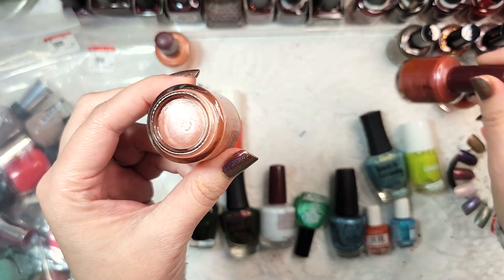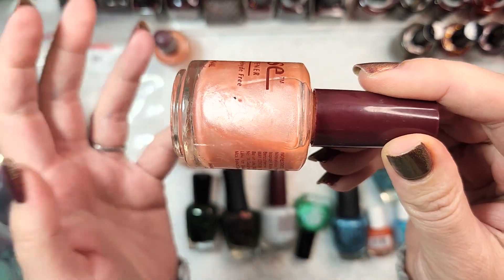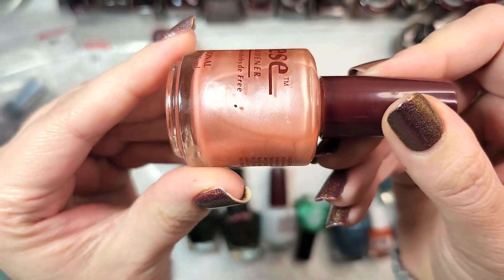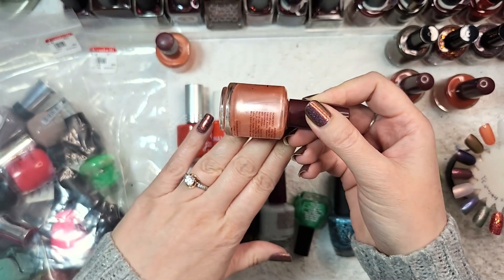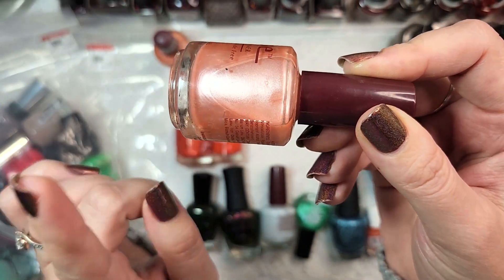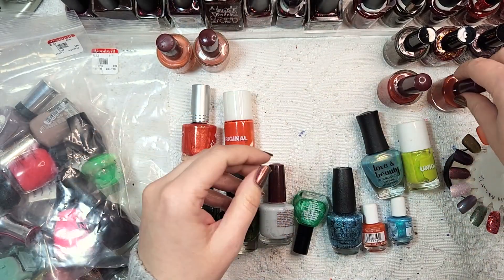The next one, also from Elise with no name, is another shimmer polish - almost like a pearl. I would describe this as a shell pink. This is also not exactly my favorite color, it's a little too retro for me. I love grandma shades but this is just not it for me, so I'll be destashing that one as well.